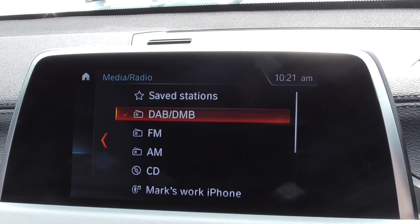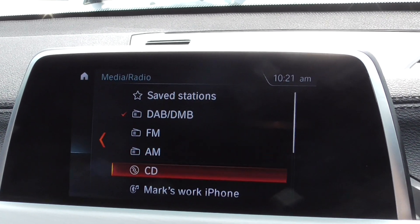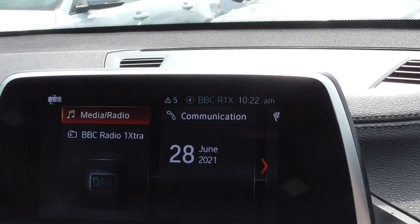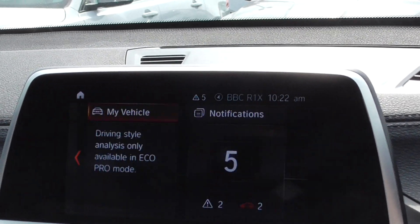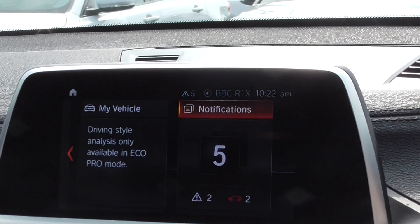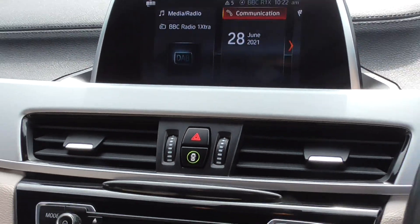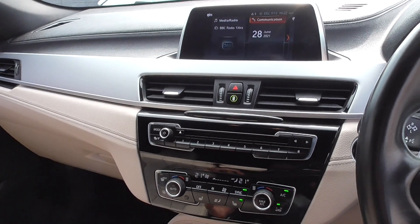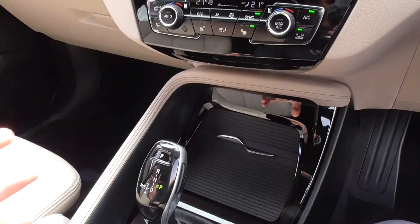We've got media and radio, which includes full DAB with all the extended channels, FM, CD, USB, and Bluetooth audio as well as Bluetooth phone. We've got navigation, ConnectDrive, and vehicle information. You also get your notifications. Service-wise, these cars run on CBS — condition-based servicing — so the car basically tells you when it needs its service.